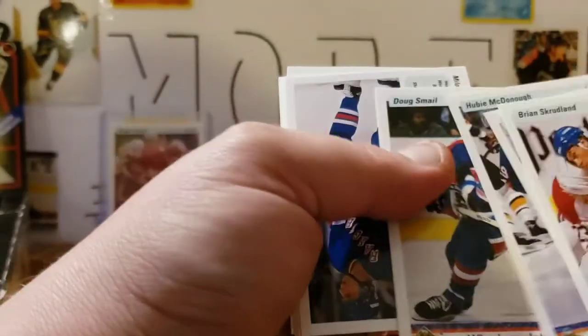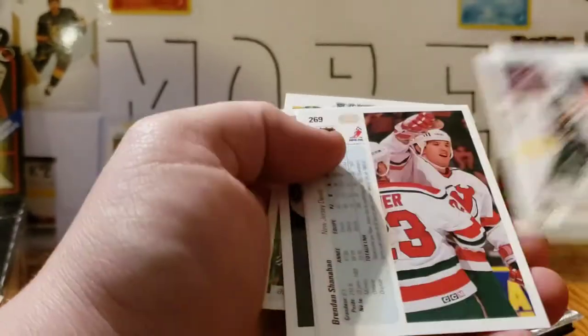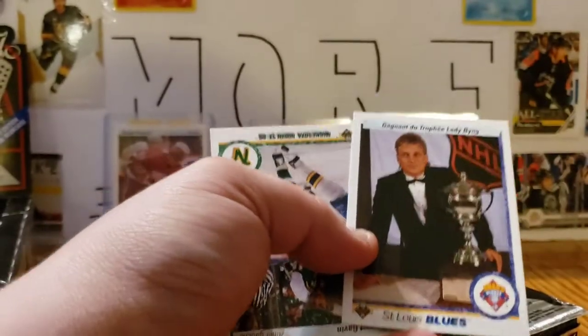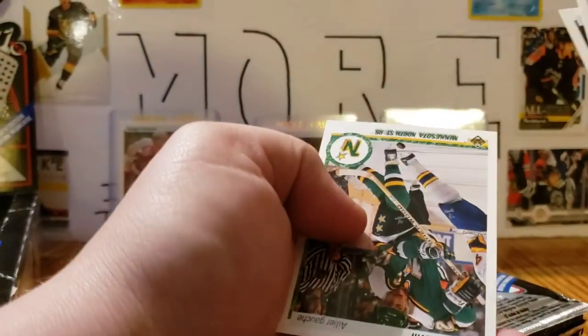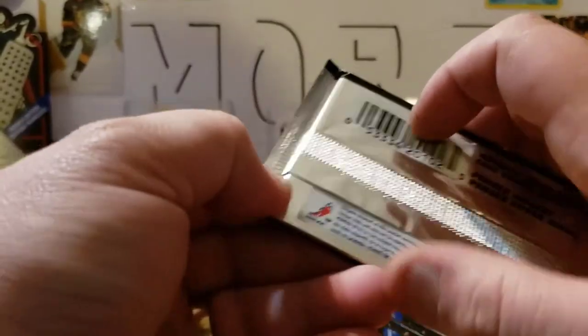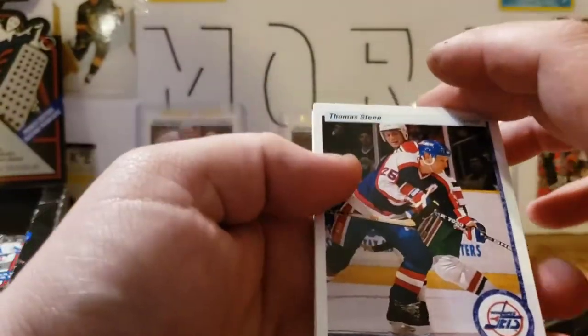Hubie McDonough, Doug Smail, Miroslav Horava, John Casey, Brendan Shanahan. I'd like to get a Shanahan rookie — I like Shanahan. Brett Hull winning the Lady Byng there, and Stewart Gavin. Small fact: I just like Brett Hull, great player. As a Flames fan it's probably the Flames' fault, but yeah, just like Brett Hull — how good he became, even though it was for St. Louis.